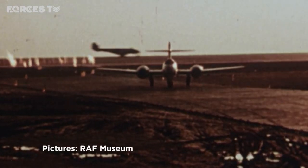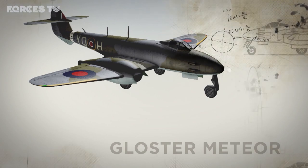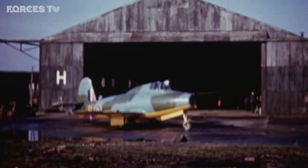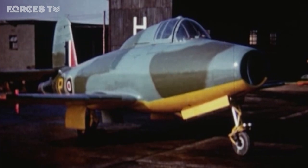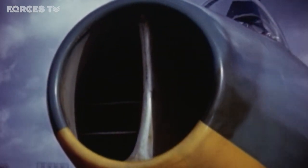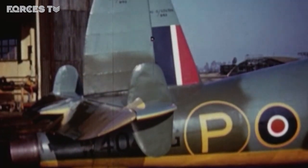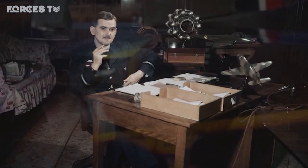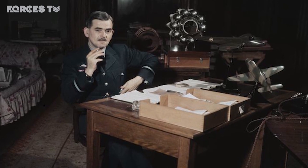The Meteor did great service to the RAF, and it's up there with the RAF's iconic aeroplanes. This lowly prototype aeroplane, which first took flight in 1941, may not look particularly significant. But the E-28, built by the Gloucester Aviation Company, contributed to aviation history being the first aircraft powered by a jet engine, invented by RAF officer Frank Whittle. What emerged from it was the only Allied jet to see combat in the Second World War.